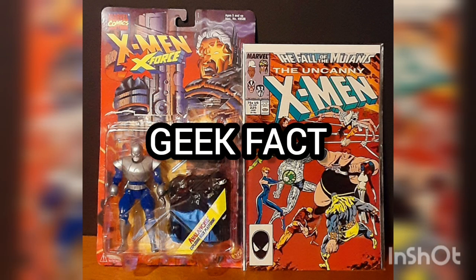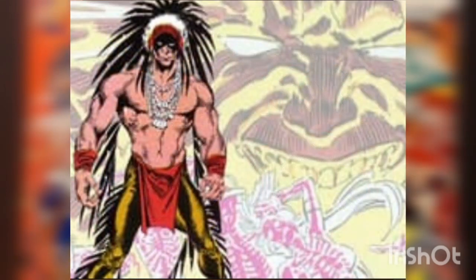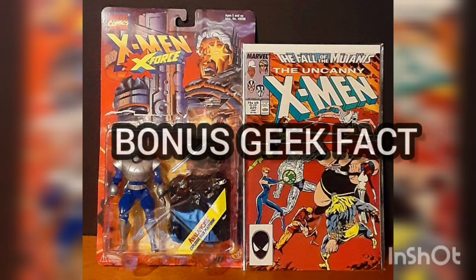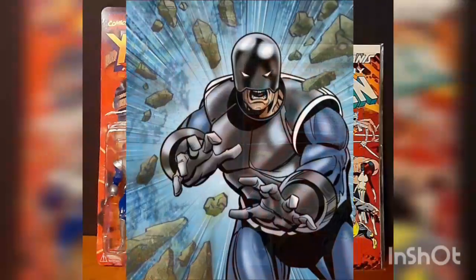Geek Fact: The Adversary was an ancient mystical entity, possibly demonic in nature, who sought to destroy the universe and create a new one in its stead. Bonus Geek Fact: Avalanche has been affiliated with many teams, including the X-Corps, Freedom Force, Project Wide Awake, and the Brotherhood of Evil Mutants.